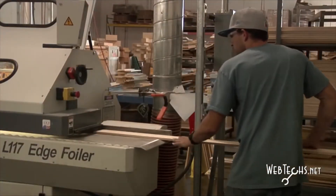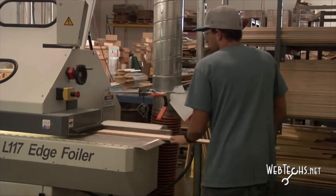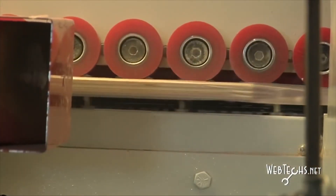On all of our melamine products we offer a PVC edge banded top edge, and on all of our plywoods we offer a clear foil as well as a birch foil.